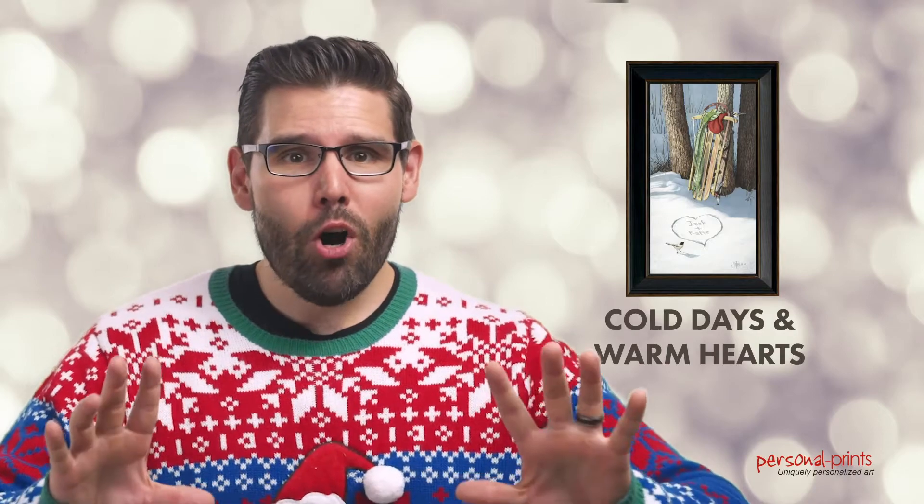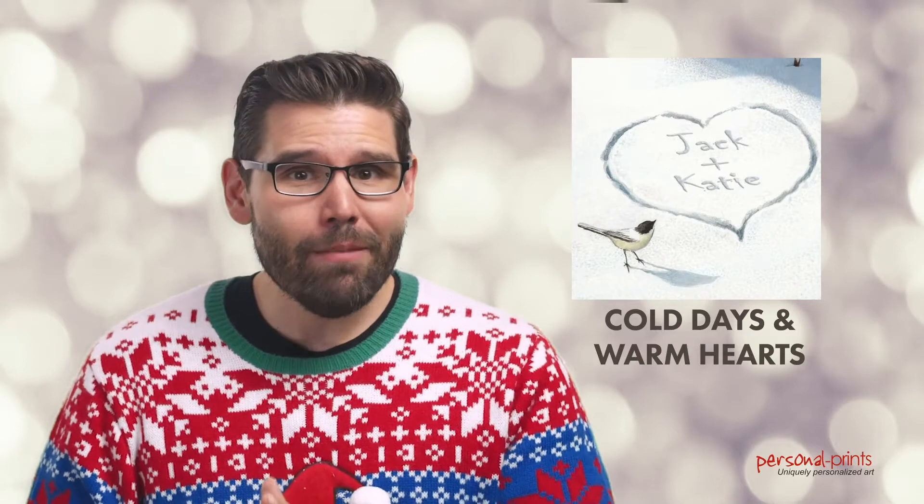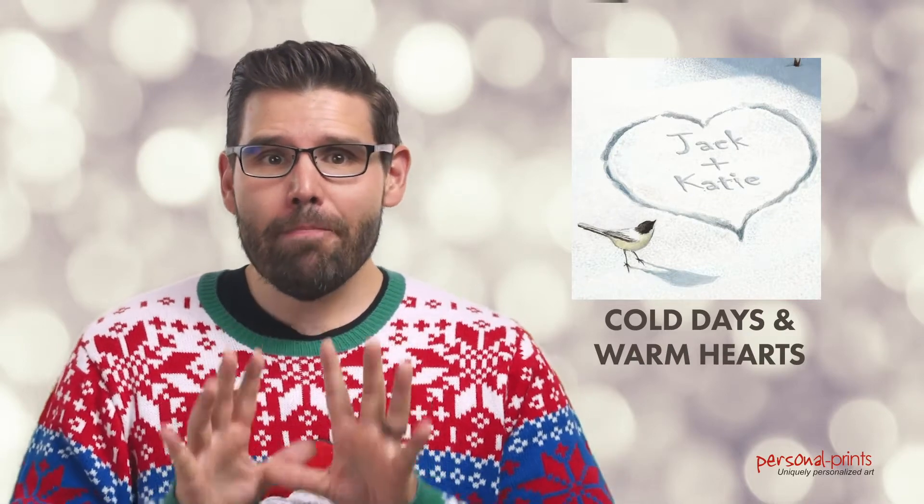And if you're looking for a romantic Christmas piece this special Christmas season, Cold Days and Warm Hearts is the perfect gift to put under the tree for that special someone. Our artists will add your names to the heart in the snow and make the personalization look like it's an original piece of artwork.